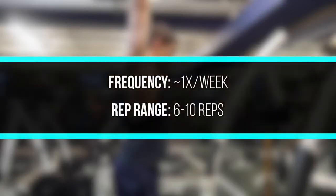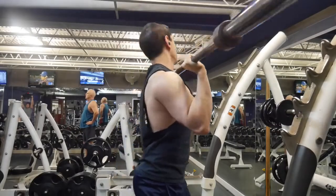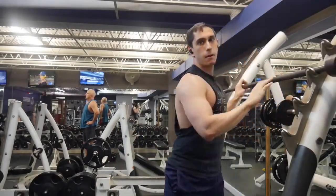I like to do the OHP one time per week in the six to ten rep range. You hit the anterior deltoids and triceps with all other types of pressing movements, so you don't really need to focus on the overhead press unless the anterior delts and triceps are muscles you really want to bring up.